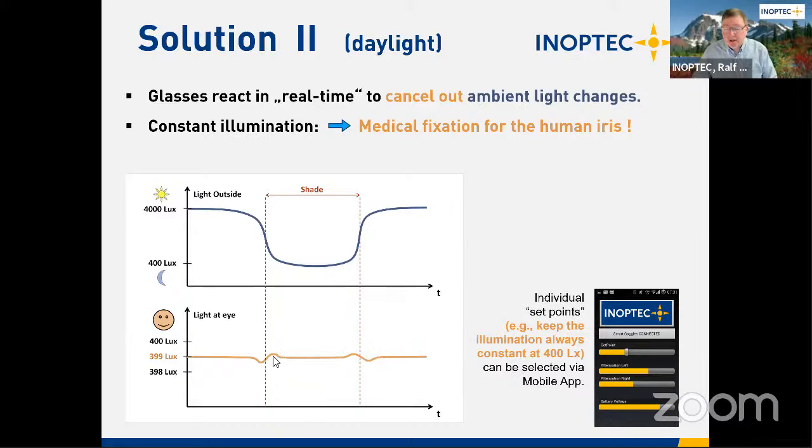If you want 400 lux constant at your eye no matter where you look, you can set this through the app. InOptech describes this as a medical fixation for the human iris — you can actually set the diameter of the iris through the mobile app. InOptech claims to be worldwide the first company doing this.